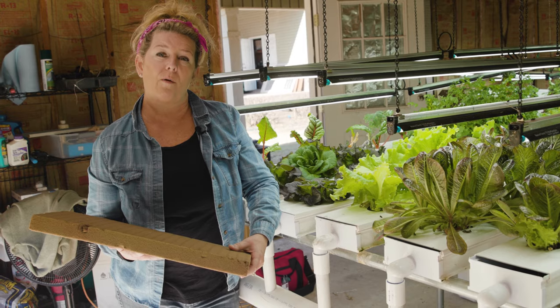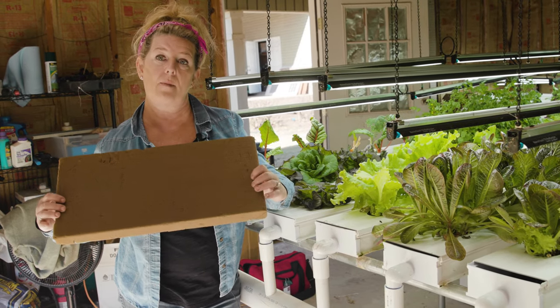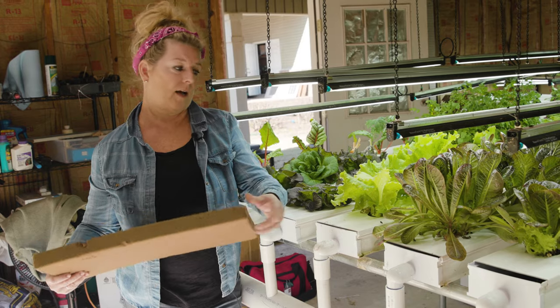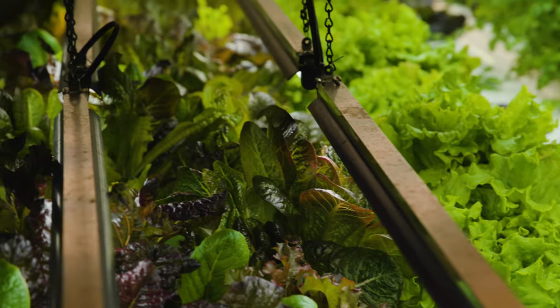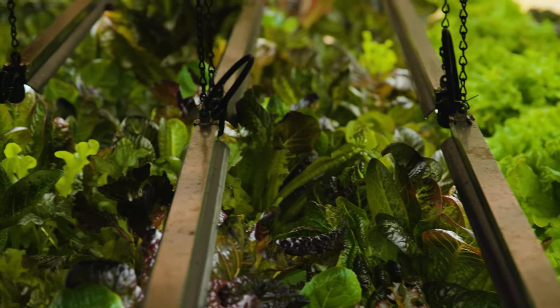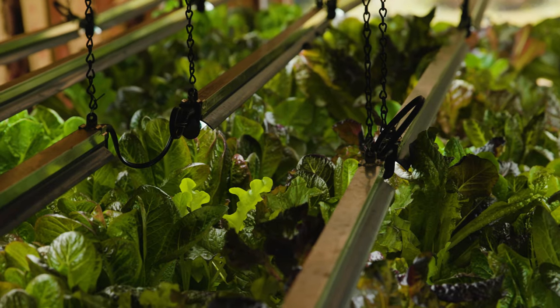We put a seed in, and in a couple of days we can move it outside. It stays in what we call a nursery until it gets roots on the bottom. Then we break a cell off and put it into these trays. These trays have water running through them 24/7, and that water has a nutrient in it that gives the plant everything it needs to grow without soil.